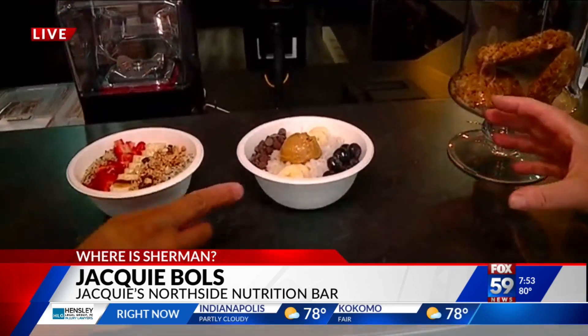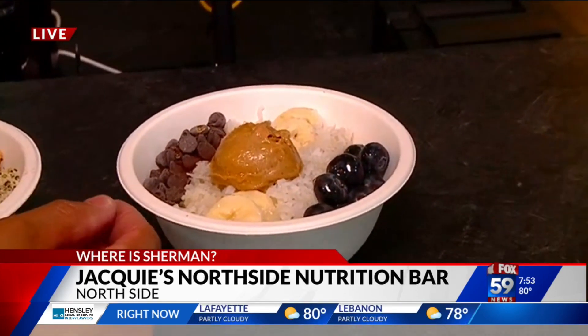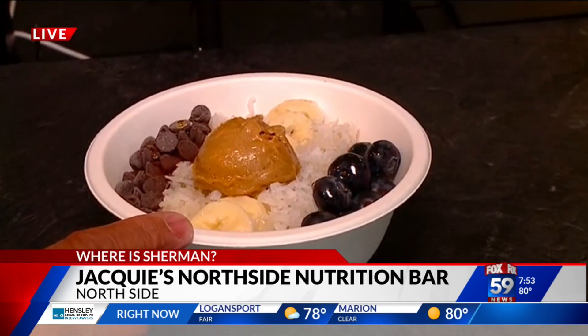Hello — Jackie Bowles, good to see you. She used to be on TV with us a lot back in the day. Tell us about the nutrition bar. What's the whole goal with Jackie's Northside Nutrition? The bar is focused really on health. Everything is organic. We have breakfast bowls full of nutrients. We have peanut butter oatmeal — that's an organic peanut butter oatmeal bowl.